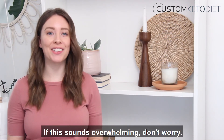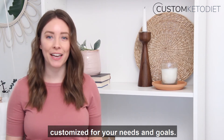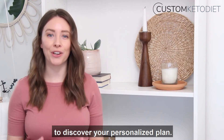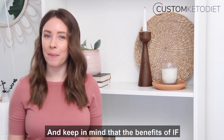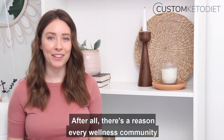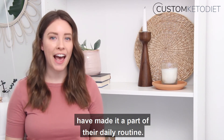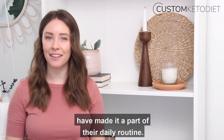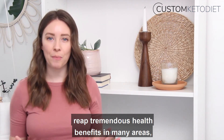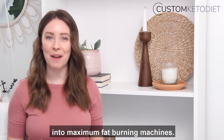If this sounds overwhelming, don't worry — we've got a tool that builds intermittent fasting into a keto diet regimen customized for your needs and goals. Click the link below this video to discover your personalized plan. Keep in mind that the benefits of IF go far beyond weight loss. There's a reason why every wellness community is talking about it and why thousands of today's top performers have made it a part of their daily routine — people who fast regularly reap tremendous health benefits, not just by turning their bodies into maximum fat burning machines.